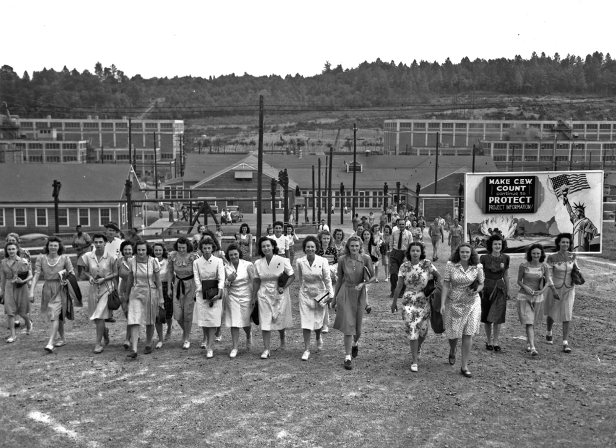The Clinton Engineer Works was the production installation of the Manhattan Project that during World War II produced the enriched uranium used in the 1945 bombing of Hiroshima, as well as the first examples of reactor-produced plutonium. It consisted of production facilities arranged at three major sites, various utilities including a power plant, and the town of Oak Ridge.